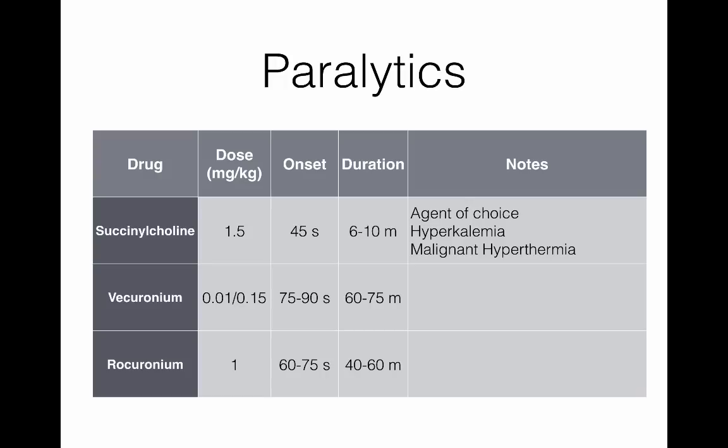The big concern with succinylcholine is if someone is prone to malignant hyperthermia or hyperkalemia — not just dialysis patients, but those with muscle diseases that could cause rapid potassium release. If somebody uses rocuronium over succinylcholine, it may be because they're worried about hyperkalemia, or because they're more comfortable with it. This is somewhat generational — older ED docs are more comfortable with succs, some of the younger ones trained more on rocuronium.